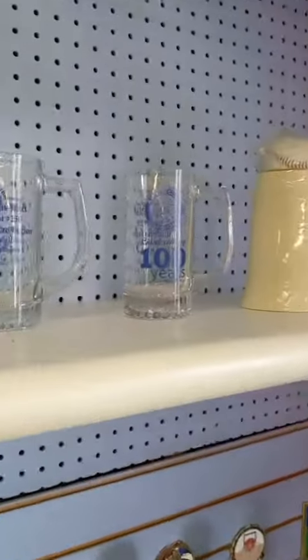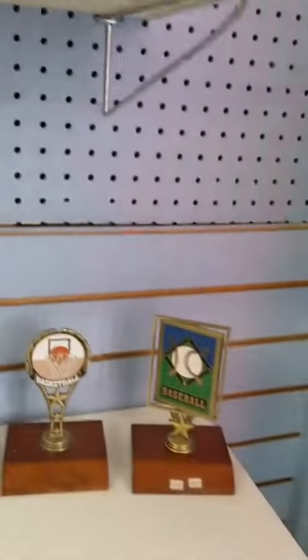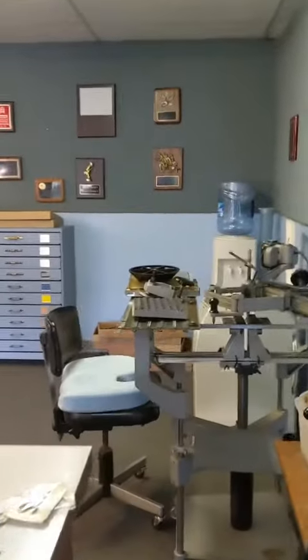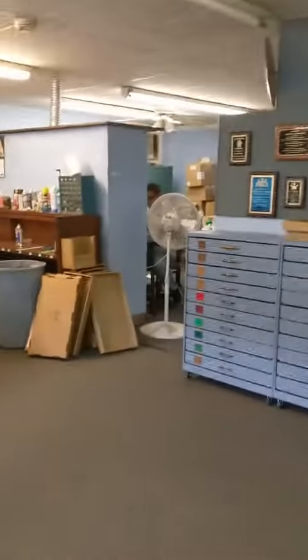These glasses and mugs. Plaques are on the wall. We will do an updated video once we paint and stuff. Thank you.